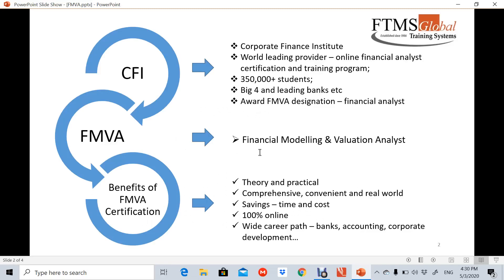FMVA stands for Financial Modeling and Valuation Analyst, or Financial Analyst — one of the most sought-after job functions in the field of finance. The awarding body is CFI, which stands for Corporate Finance Institute, a world leader in providing online financial analyst certification and training programs. It has over 350,000 students, and most of these students are from the Big Four and also leading banks in the world.